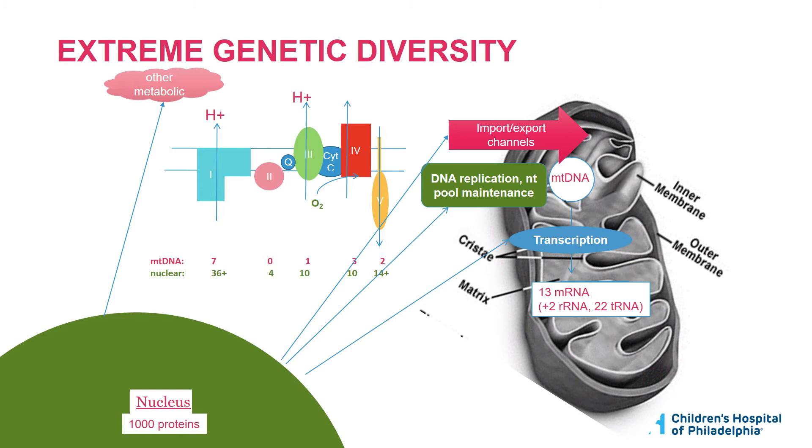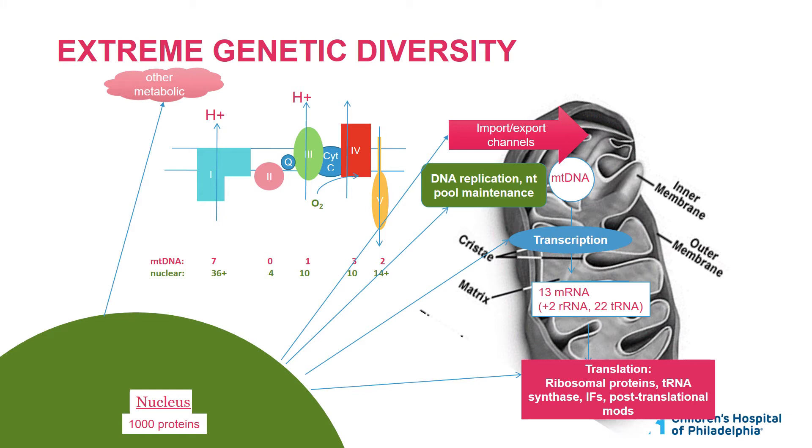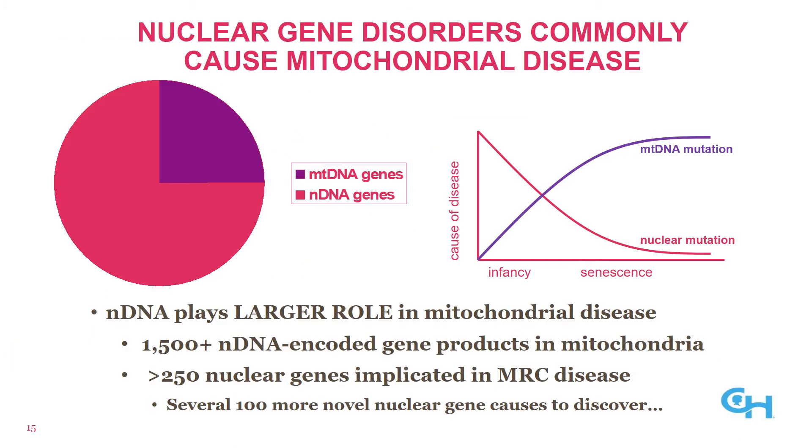The mitochondrial DNA needs to be transcribed into RNAs, and all transcription machinery is donated from nuclear proteins. The 13 mRNAs ultimately need to be translated, and the ribosomal proteins, tRNA synthetases, and everything else contributing to translation comes from nuclear-encoded genes. So most mitochondrial disease is not due to mutations in mitochondrial DNA — it's due to mutations in nuclear DNA. Of approximately 1,500 nuclear genes encoding proteins transported to the mitochondria, mutations in 250 of them are known to cause mitochondrial disease, implying hundreds more novel nuclear mitochondrial disorders remain to be discovered.